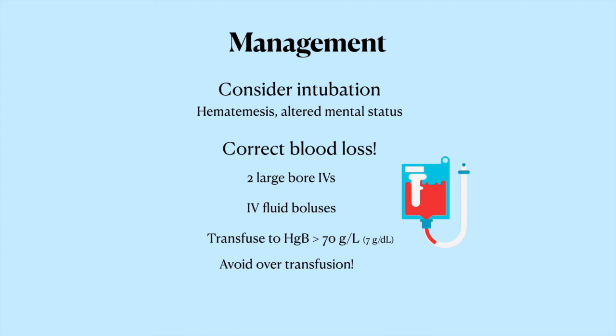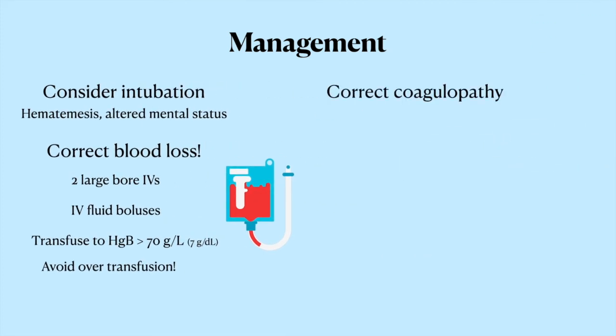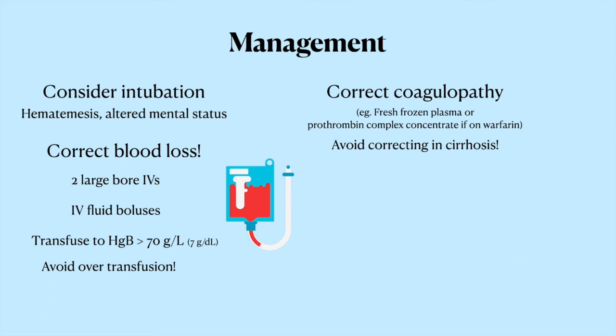With fluids and transfusions, keep a close eye on blood pressure to make sure it's coming up appropriately. If the INR is elevated, you can consider correcting the coagulopathy. If they've been on warfarin, you might want to give back the clotting factors that have been depleted, which are present in blood products like fresh frozen plasma (FFP) and prothrombin complex concentrate, also known as octoplex. Beware of the INR in cirrhotic patients though, since it's not reliable — the liver isn't making vitamin K-dependent clotting factors, but it's also not making anticoagulant proteins like protein C and protein S. So giving FFP to patients with variceal bleeding doesn't help and can actually make things worse by unnecessarily bloating the varices even more.